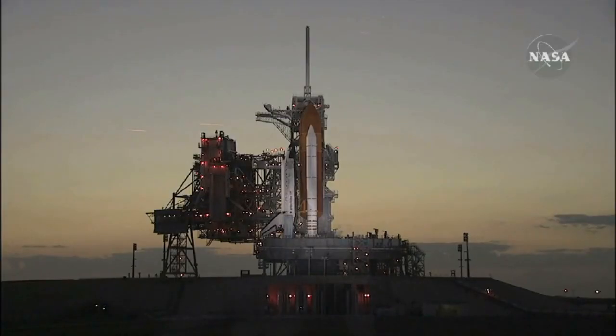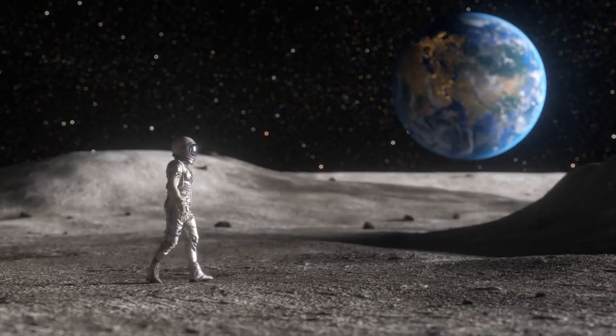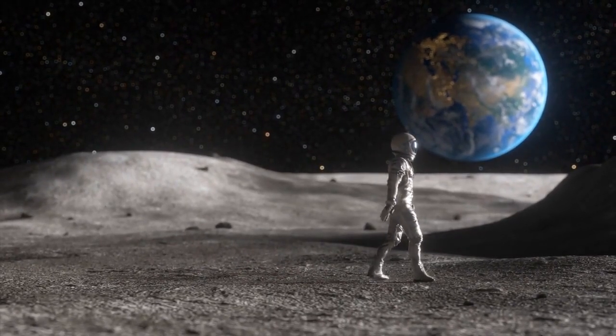For now, the IM2 mission, expected to last about two weeks on the lunar surface, represents an exciting step forward in space exploration. While still in its early stages, this new lunar economy could pave the way for long-term human presence on the moon and beyond.